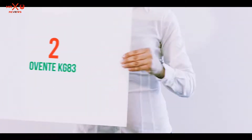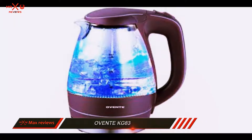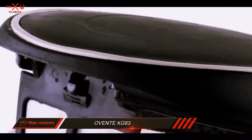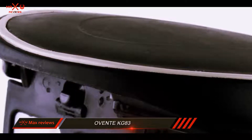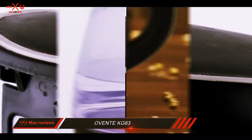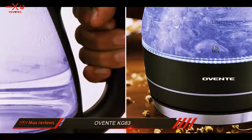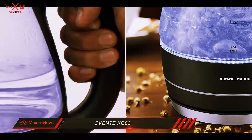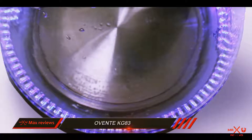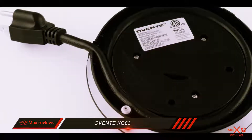Coming in at number 2: the Aventa KG 83. For those health fanatics out there who understand the importance of drinking a cup of hot water in the morning, you deserve a kettle that can make your mornings easier and help you relax into your daily tasks. Other kettles that claim to come built with a glass body don't typically feature borosilicate glass because it is much more expensive to manufacture. Borosilicate glass is the type of glass you'll find amongst lab equipment, so you know that it is of high quality.